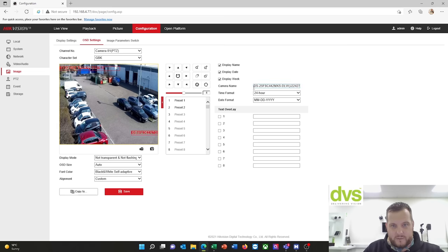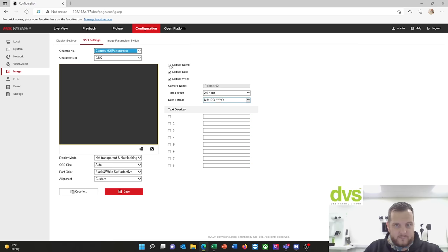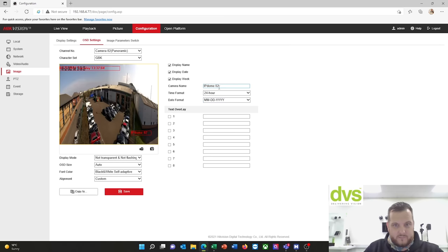OSD settings — I will display the camera name. Easy for me to identify it on our system this way. You call it what you want and do what you want with that.